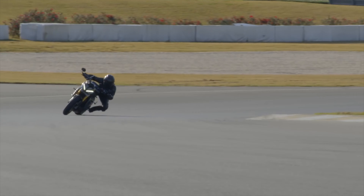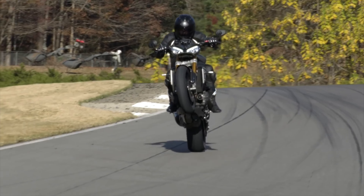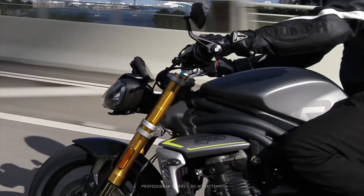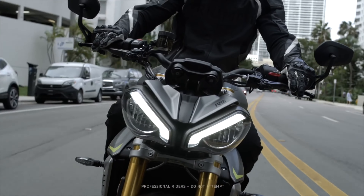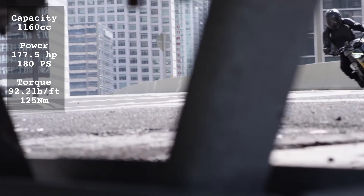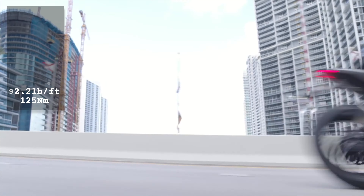All new for 2021, Triumph have gone for a ground-up redesign of the iconic Speed Triple and made what could be one of the standout bikes of the year. The new Triumph Speed Triple 1200 RS is delivering 177.5hp from the 1160cc inline three-cylinder lightweight engine and 92.2lb-foot of torque.